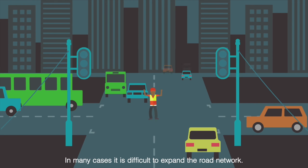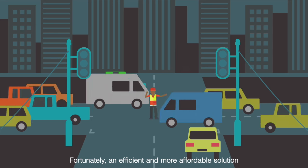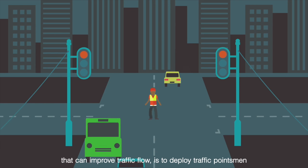In many cases, it is difficult to expand the road network. Fortunately, an efficient and more affordable solution that can improve traffic flow is to deploy traffic pointsmen.